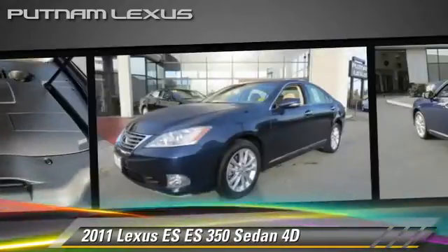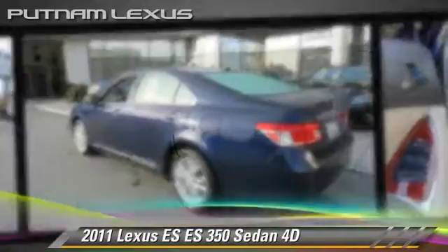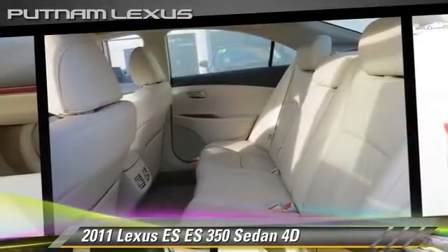This Lexus features powered door locks, front and rear side airbags, and alloy wheels. Safety features include traction control, stability control, and four-wheel ABS.